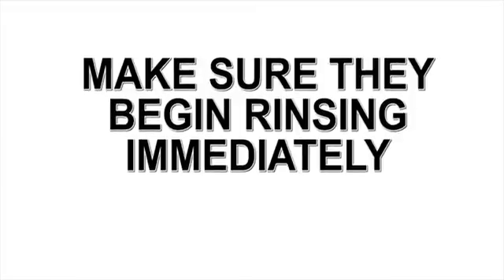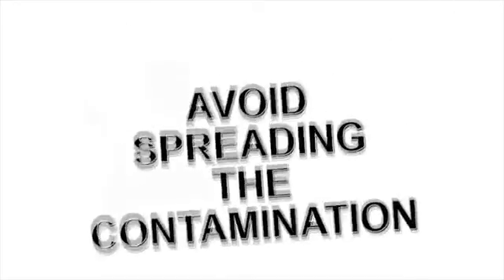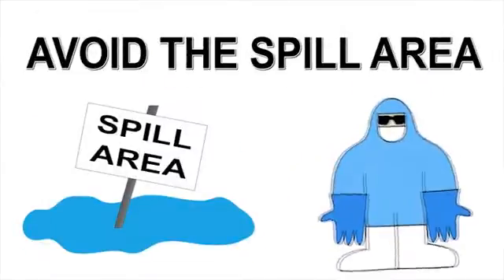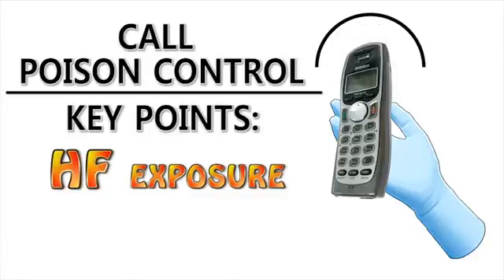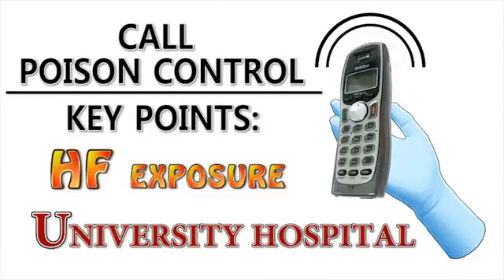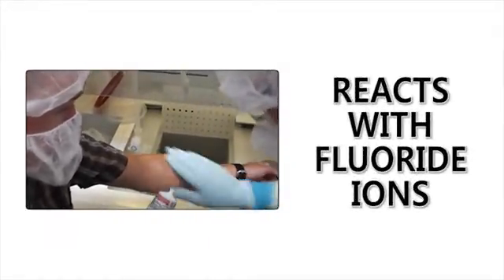It's very important to remain calm. When assisting an HF exposure victim, your first priority is to make sure they begin rinsing off as soon as possible. Once they are rinsing, get the emergency sheet and follow the procedure. Do all you can to avoid becoming an HF victim yourself. Take the proper precautions to avoid spreading the contamination. Avoid the spill area. Put on chemical gloves if you handle anything that may have HF on it. Remove contaminated gloves before using the phone. Call poison control and inform them that there has been an HF exposure. Have them inform the university hospital that you will arrive at their emergency room as soon as you can. Once the HF exposure victim has rinsed for a few minutes, dry off the affected area and spread the calcium gluconate gel over the area. The calcium gluconate reacts with the fluoride ions, preventing them from reacting with tissue in your body.